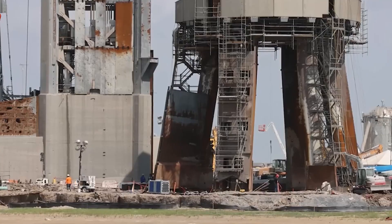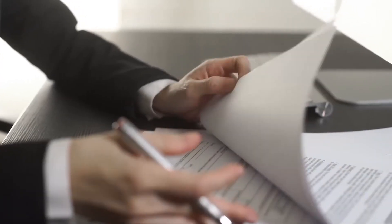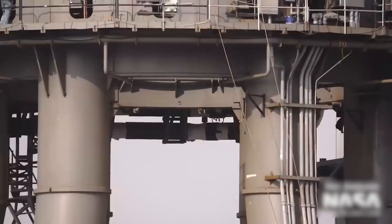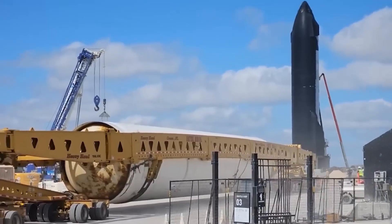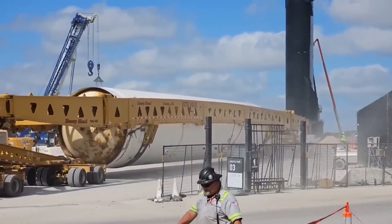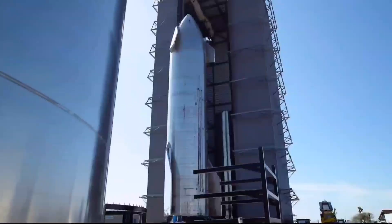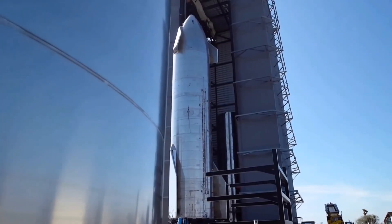Will it be accomplished this month, or perhaps the next? Place your bets in the comments section below! All this work is in preparation for the next Starship launch, which faces several hurdles, including securing another launch license from the FAA and potentially dealing with a lawsuit. However, constructing the next rocket won't be one of those obstacles.